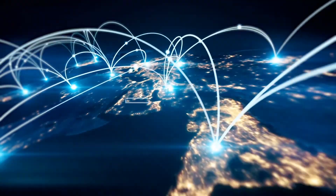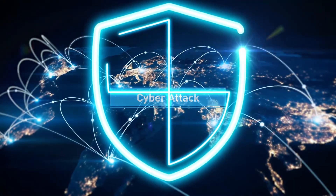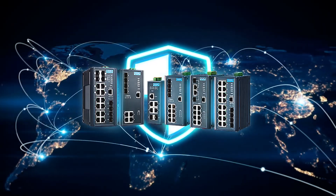Advantech's zone defense strategies provide you with a total security solution, guarding your assets against a cyberattack nightmare.